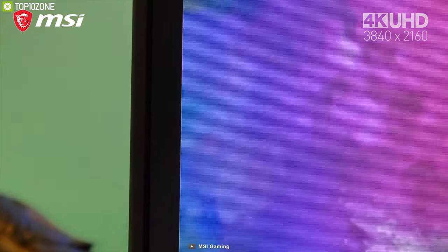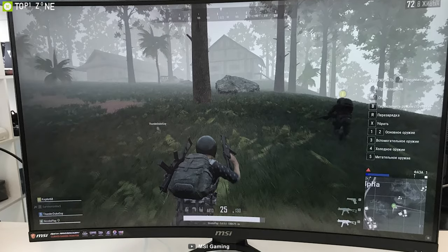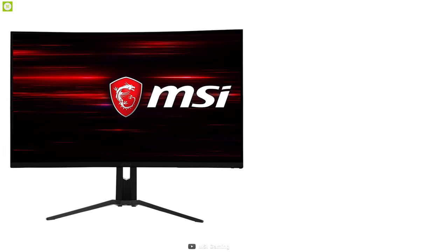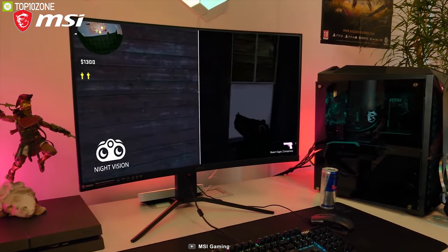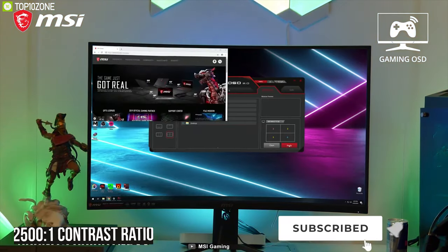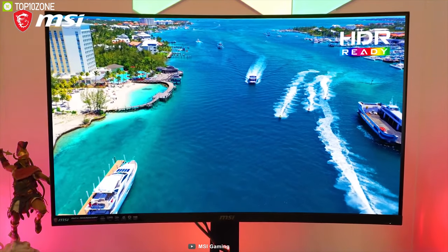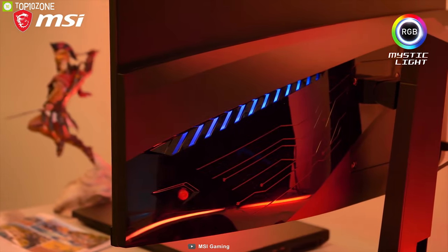Win every game effortlessly with the MSI Optix MAG321 Curve, a curved gaming monitor offering stunning resolution and various gaming features. Equipped with a 4K 31.5-inch VA panel with a 1500R radius, it comes with 4ms response time and 60Hz refresh rate for a competitive edge. With 300 nits of brightness and a 2500:1 contrast ratio, this monitor is HDR ready, producing images with more detail and a wider color range. It also offers tilt and height adjustment for maximum ergonomics.